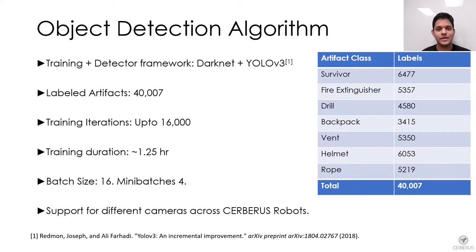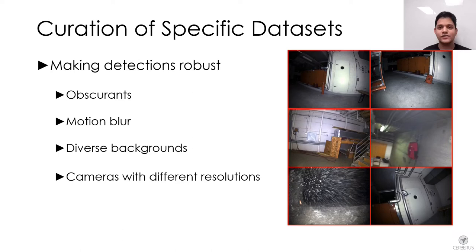The same set of trained weights were deployed across all the robots of Team Cerberus. To make detections more robust, a variety of camera sensors having lenses with different fields of view were used to collect images. A combination of high and low resolution images with different zoom levels were collected against different backgrounds using the robot's onboard cameras and specialized inspection payload.